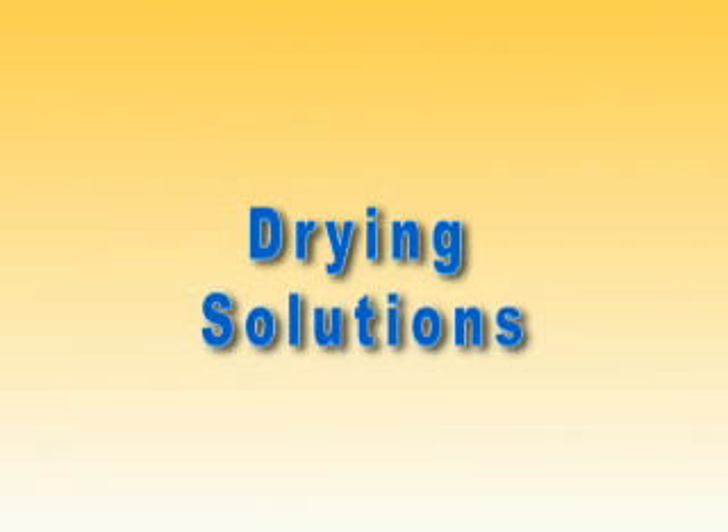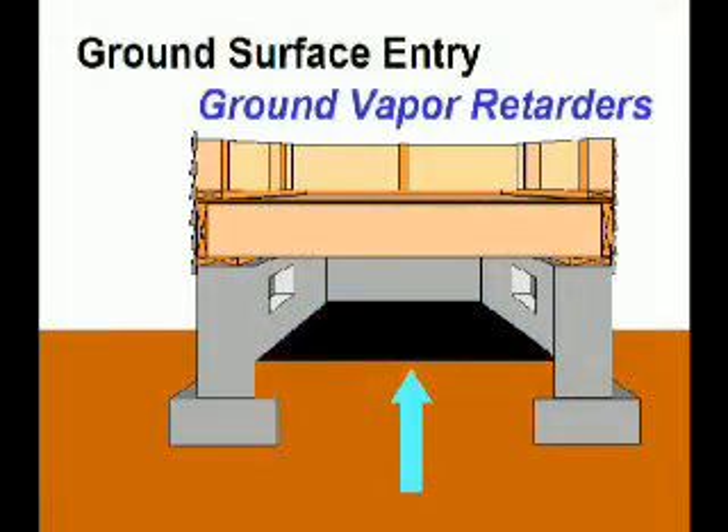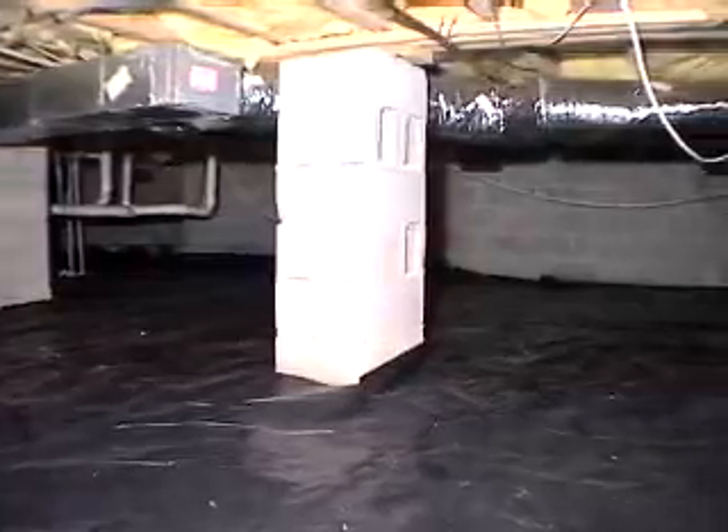So how do you keep crawls dry? At the top of the list is a polyethylene ground vapor retarder. The poly keeps rising moisture from evaporating into the space. When you see water droplets beneath the poly, you know it's working. To be effective, cover all exposed earth.